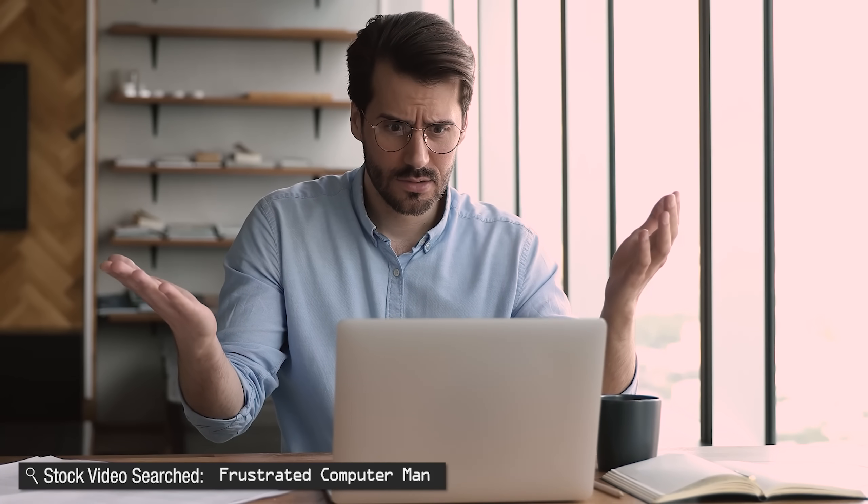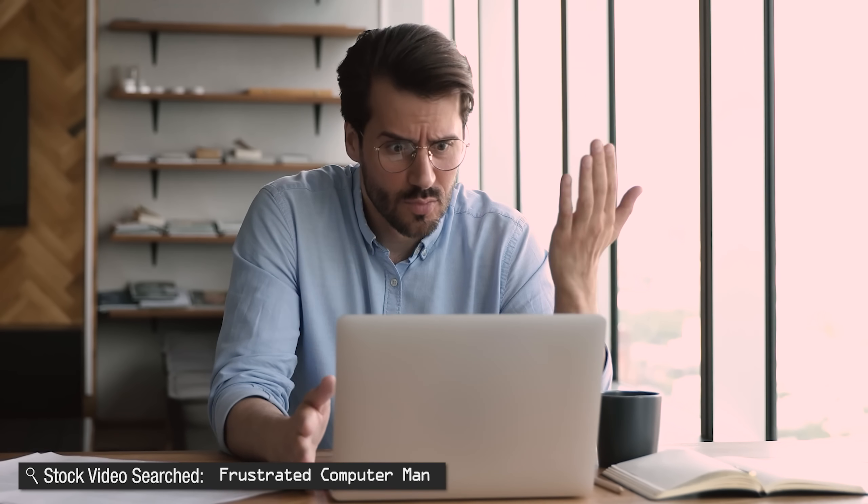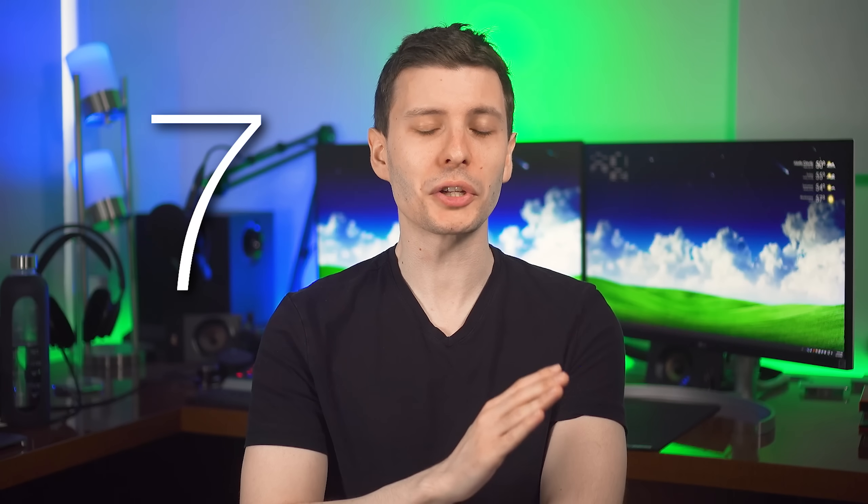It almost seems inevitable that after you buy a new computer, at some point it's going to slow down, start having weird issues, and just generally not perform as well as it used to — but that doesn't have to be the case. In this video I'm going to go over seven different ways you can potentially speed up your computer that are not the typical tips you usually hear about, like disabling startup programs or uninstalling programs you don't use. What about ways that not many people think of first?